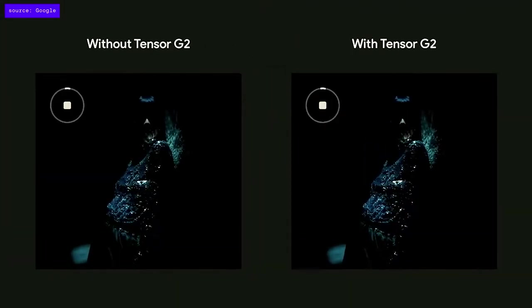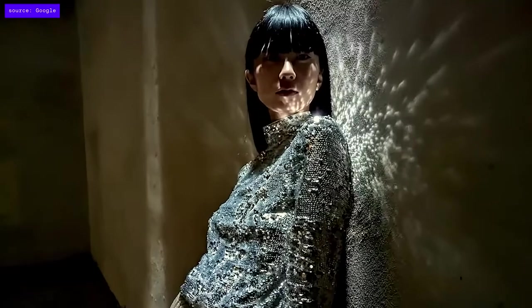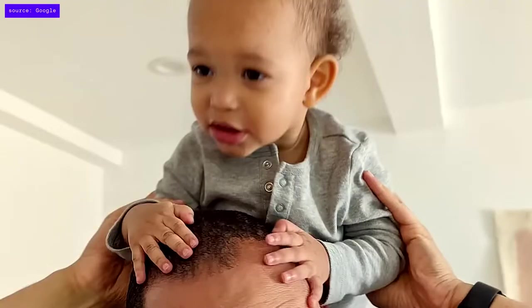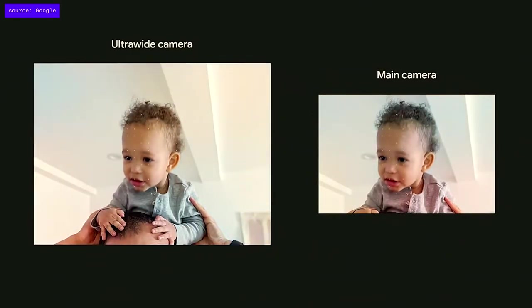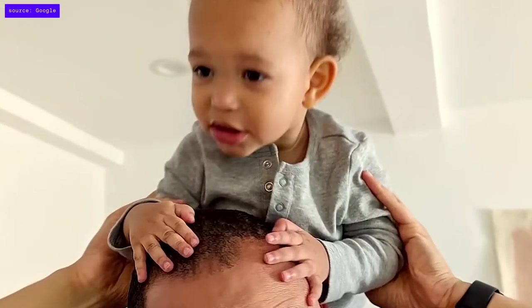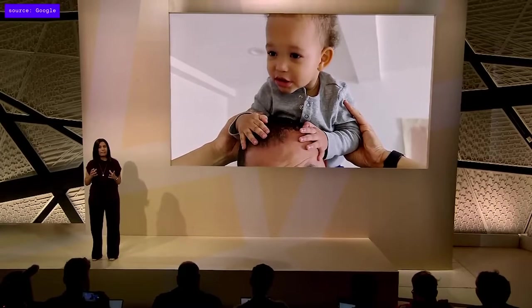With Tensor G2's new ML denoiser, Night Sight is now twice as fast, reducing unwanted motion blur and producing beautiful low-light images with the same amount of clarity. Pixel 7 also fixes blur by automatically fusing images from the ultrawide and main cameras together to help ensure faces are clear. Tensor G2 goes even further, using a cutting-edge machine learning approach to remove even more blur in even more photos so your images are incredibly sharp.